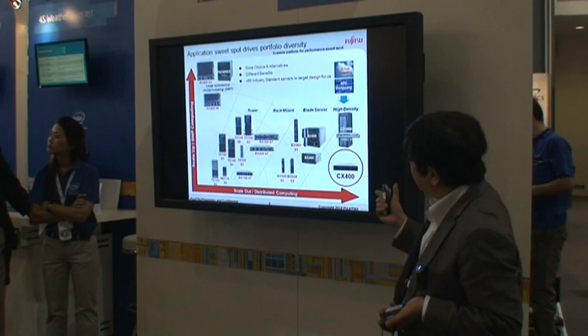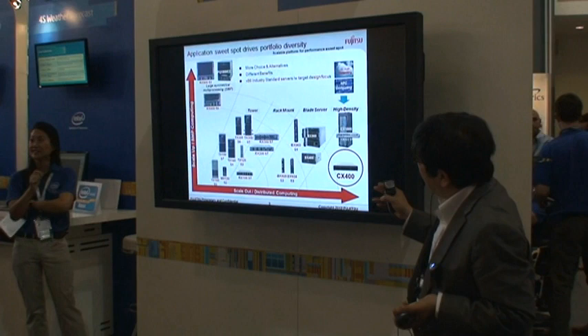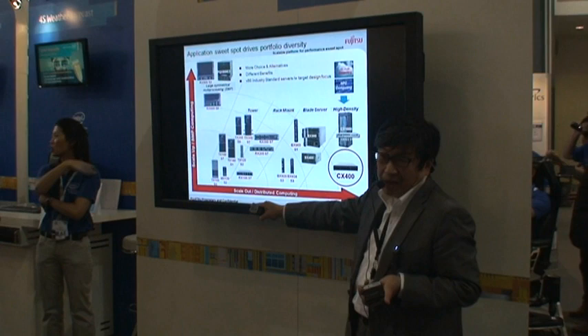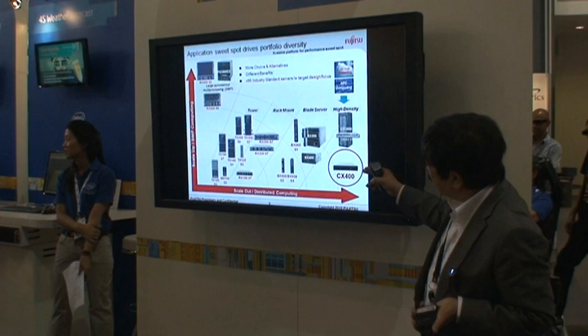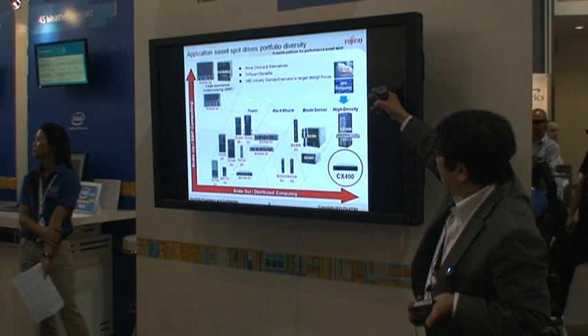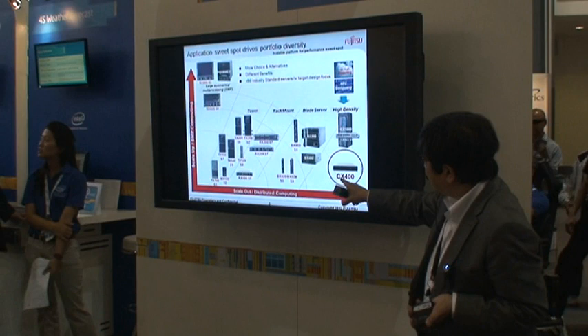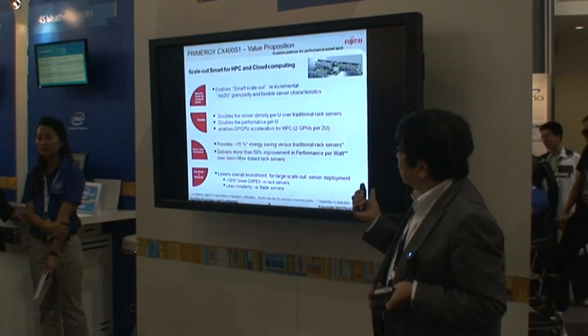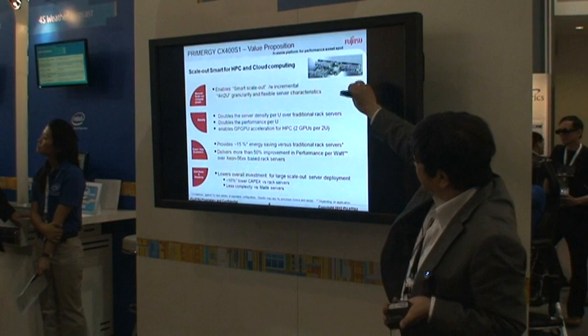This is the Fujitsu CX400 — the hardware piece which Fujitsu has designed and developed to realize ultra-scalability. Fujitsu has many variations of the x86 server with Intel Inside, but this is the latest product, named CX400, specifically designed for cloud computing and HPC. It is very interesting that the requirements for cloud computing and high-performance computing overlap significantly. The C in CX400 stands for cloud extension, and its value proposition is scaled-out smart for HPC and cloud computing.